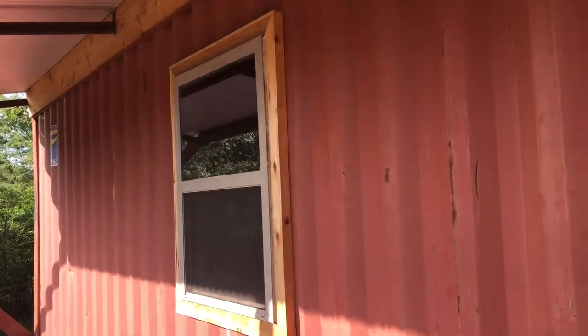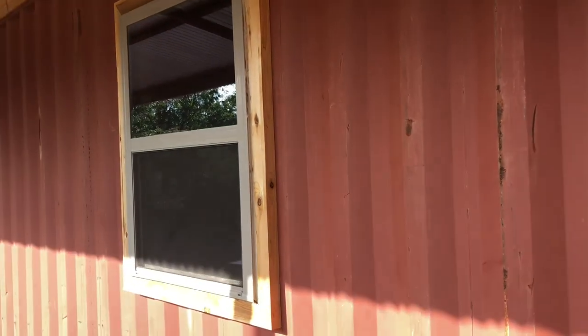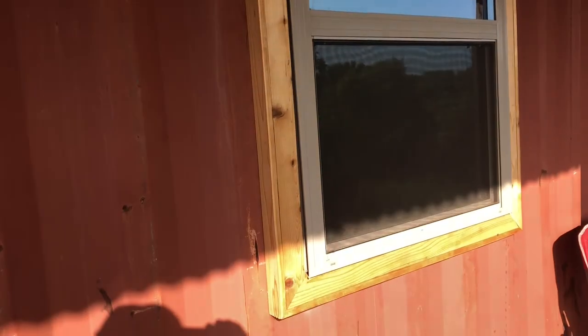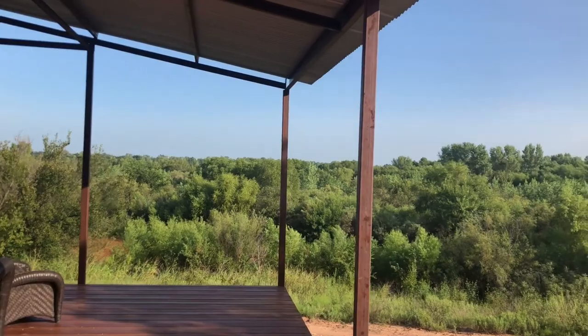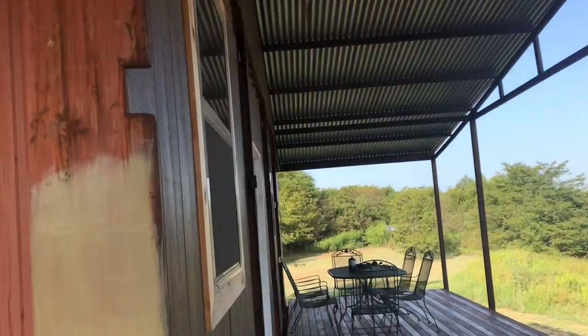If you look back on some of my old videos, you'll see that when I did frame it, it was almost like a bird's box. Not quite. But anyway, I had to rip some cedar down to make it look halfway decent. I think they turned out okay.